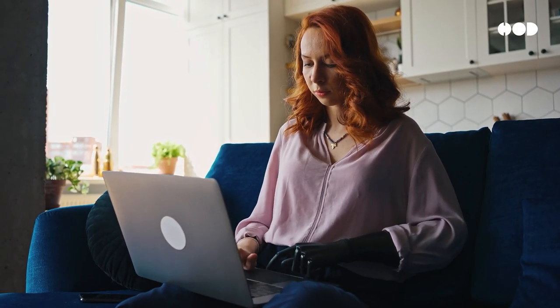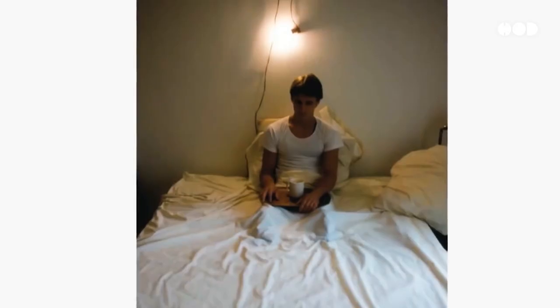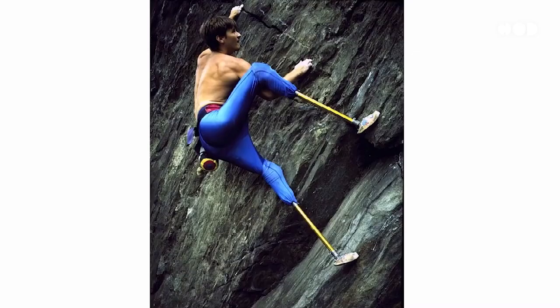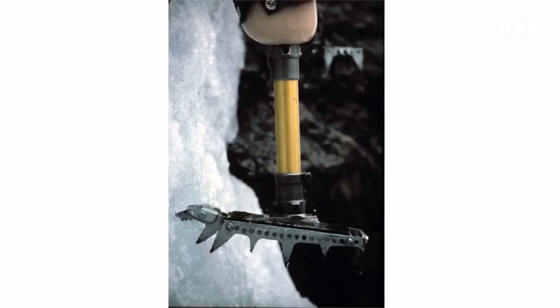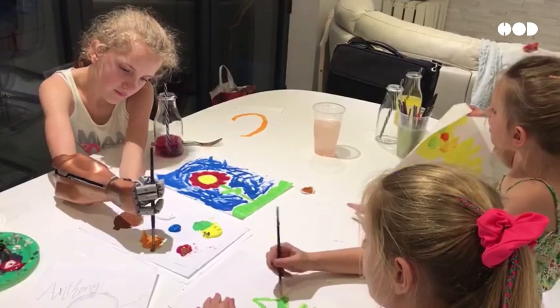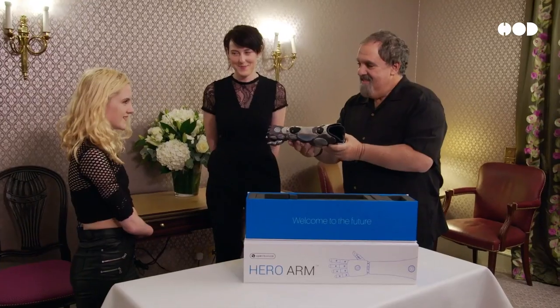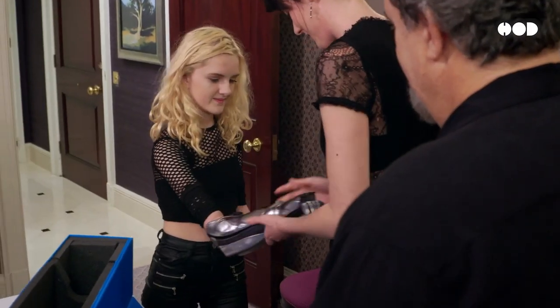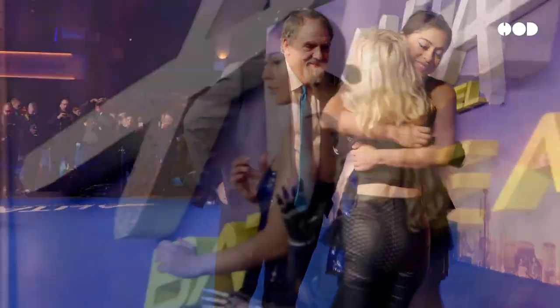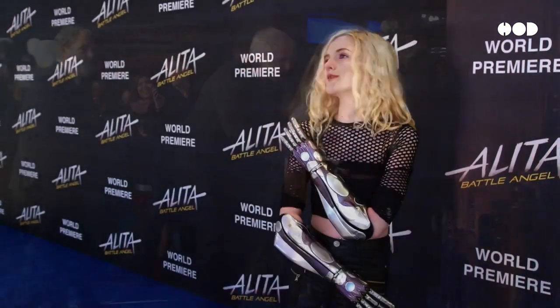Let's talk about people whose lives have been transformed by this incredible technology. Take Hugh Herr, a climber who lost both legs below the knee in a mountaineering accident. Today, Hugh is a pioneer in the prosthetics industry, designing bionic limbs that allow him to return to climbing with even greater precision. Then there's Tilly Lockie, a young girl who lost her hands to meningitis. Thanks to Open Bionics, Tilly now uses fully customizable bionic arms that are as stylish as they are functional.